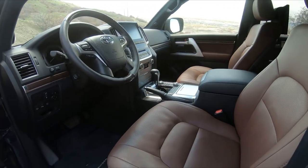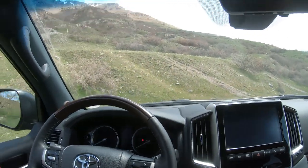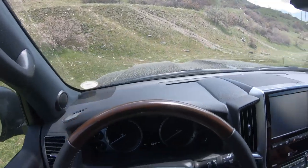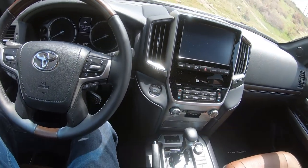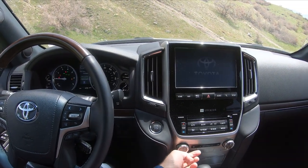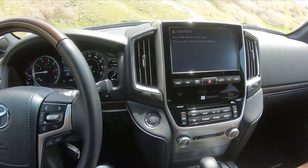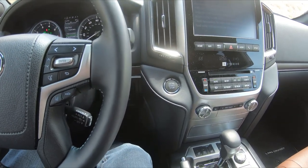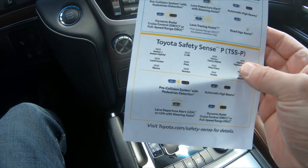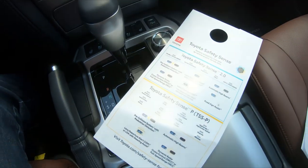Inside you get really nice leather — this is really soft, great leather. This is still a harder plastic up top though, so if you'd like to rest your elbow up there, the Land Cruiser is the same as all the others in that regard. It does have all the features — basically it comes with Toyota Safety Sense features. It is the lower of the two packages though.